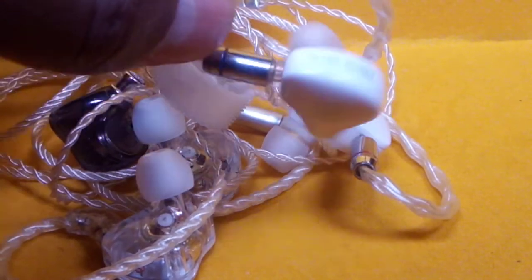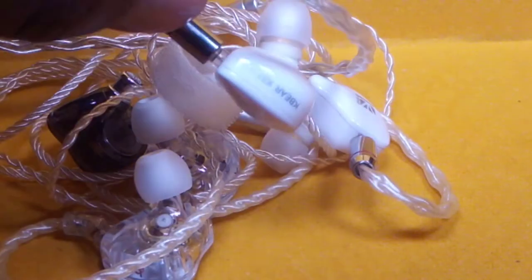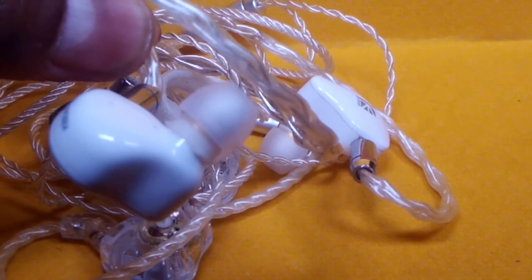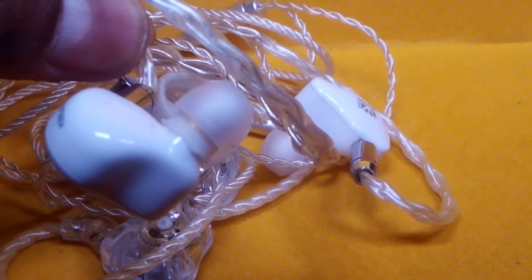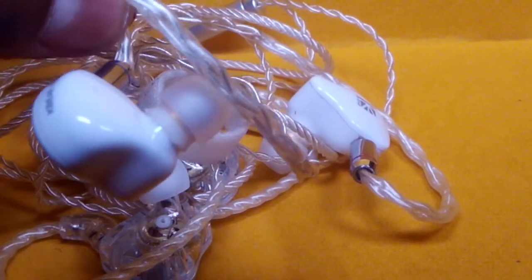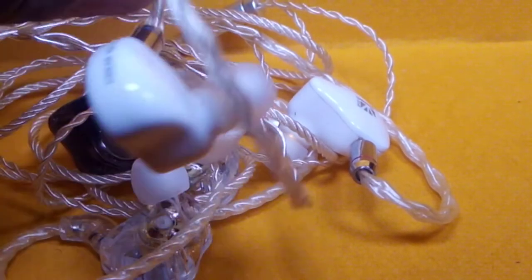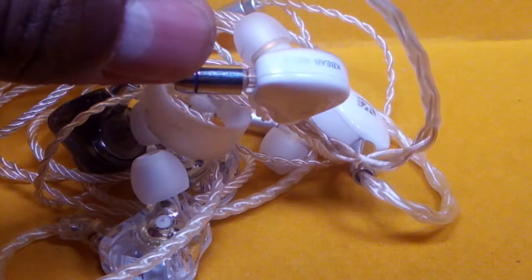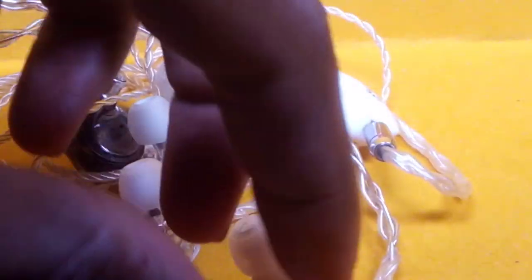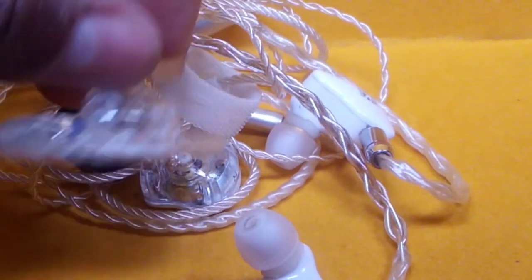It has a very natural sound, especially when you find the right ear tip. I have my method where you bite off the head of your ear tip and wrap it around the IEM before putting it on, to give you a more comfortable seal.